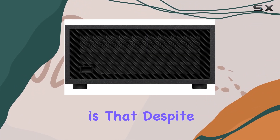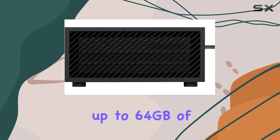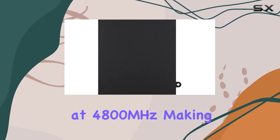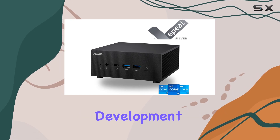What's impressive is that despite its compact size, this mini PC supports up to 64GB of DDR5 memory at 4800MHz, making it a future-proof option for memory-intensive tasks like video editing or software development.